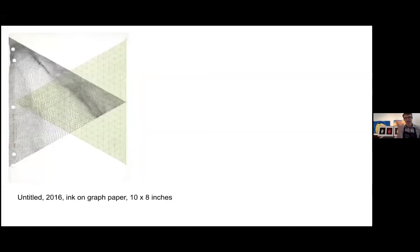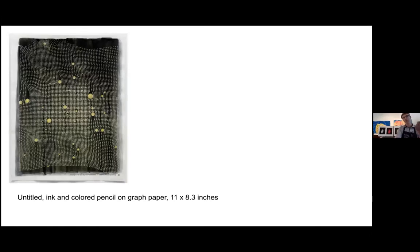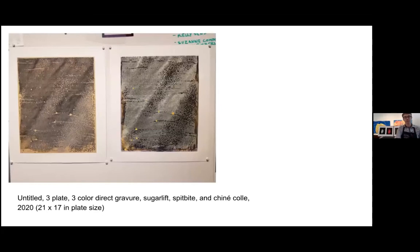Lynn has this drawing practice that gets even smaller — she deals with found graph papers or scientific papers, incorporating pattern work, balance, and sometimes opposition, responding to what exists already. This is very much like her working on a large site-specific piece: she has a building, walls, and lighting she has to deal with and respond to. So there's a really nice mirroring between her small-scale drawing practice and her large format work. Lynn and I have also recently worked on some prints together down at Flying Horse Editions in Orlando, Florida — some photogravure with direct gravure, sugar lift, and spit bite.